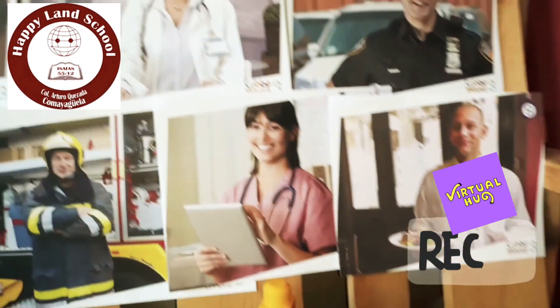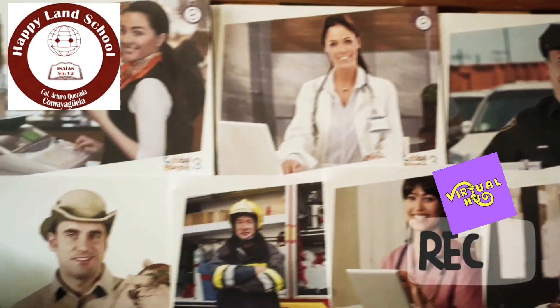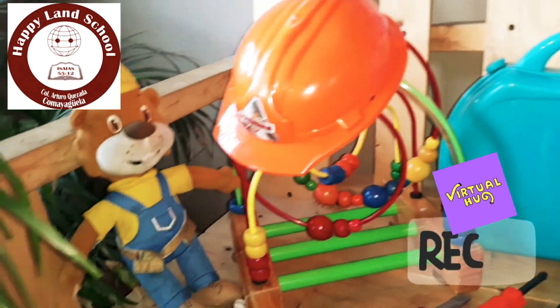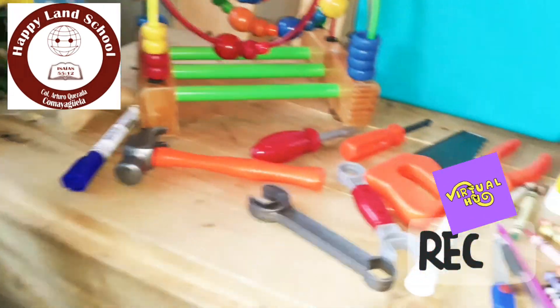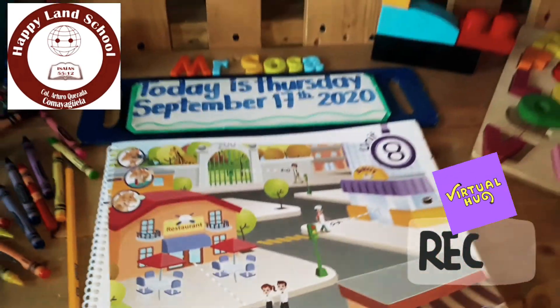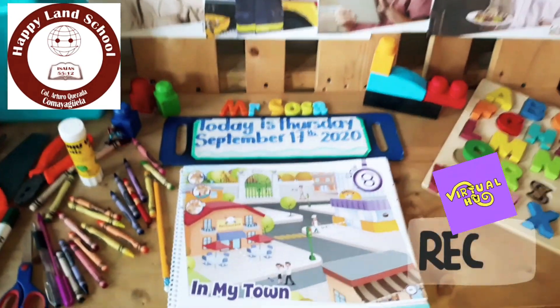Hello, my babies. Welcome back to another English class. Hello, how are you today? How are you today? Are you fine? How are you doing? Okay, babies.